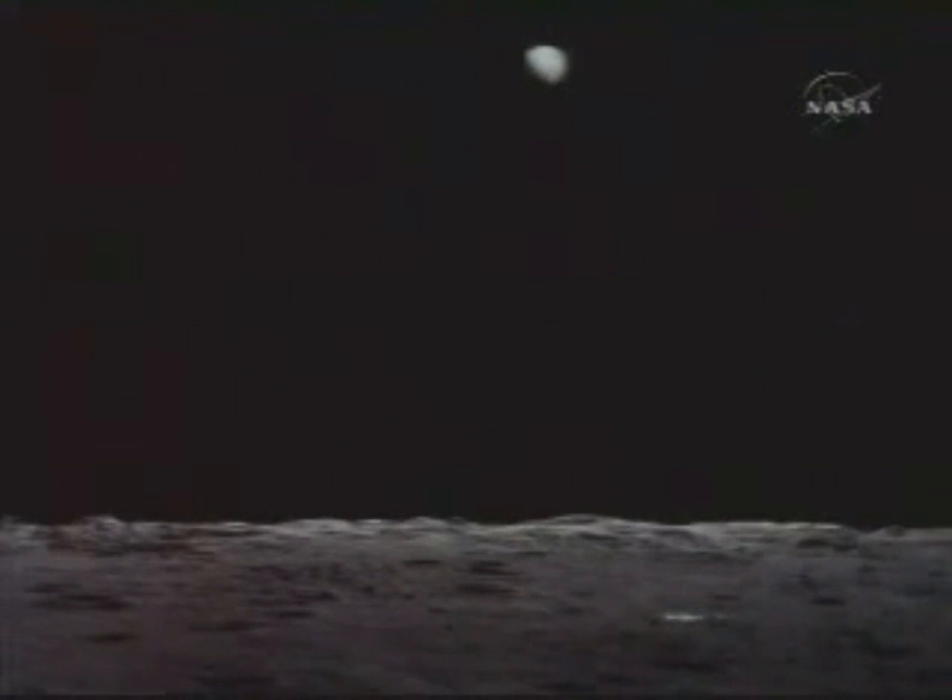Manual attitude control is good. Roger. Copy. Altitude 4,200 feet. You're a go for landing, over. Ho ho, great — go for landing. Roger, go for landing. 3,000 feet.